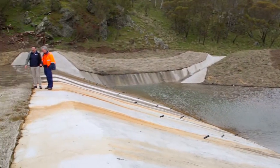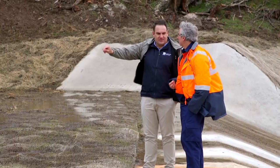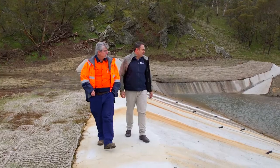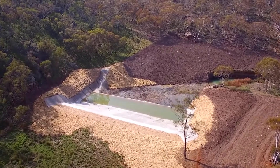Without Water NSW and what they contribute to the program — both financially and through their expertise and science — these sorts of works wouldn't be able to be undertaken. When we do get severe rainfall events, this structure is designed for a one-in-a-hundred-year flood event; it'll stand the test and provide the water quality benefit it's been designed for.